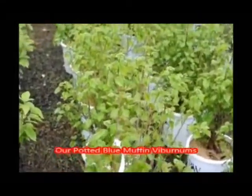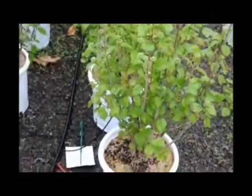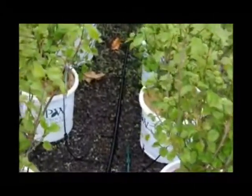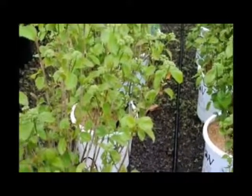These are our Blue Muffin Viburnums in pots. They're about 28 to 30 inches, and they put out multiple stems, as you can see, with white flowers in the springtime and blueberries in the fall, turning to a red color foliage for your fall pleasure.